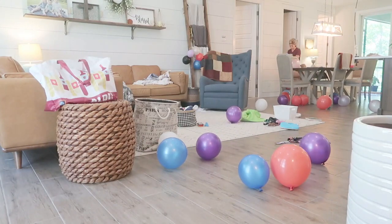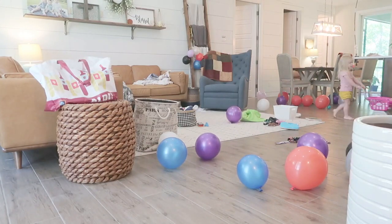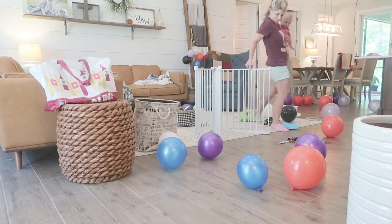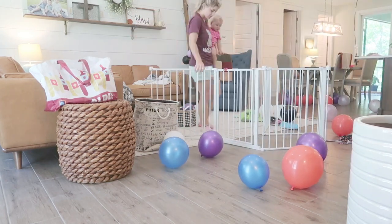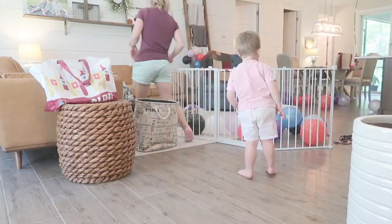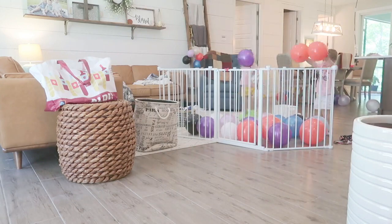Hey guys, welcome back to my channel. We are jumping right in today. This is a full meal deal type video. I had all kinds of random things to accomplish on this day, so I thought I would just film it all and throw it together in a motivating yet relaxing video.